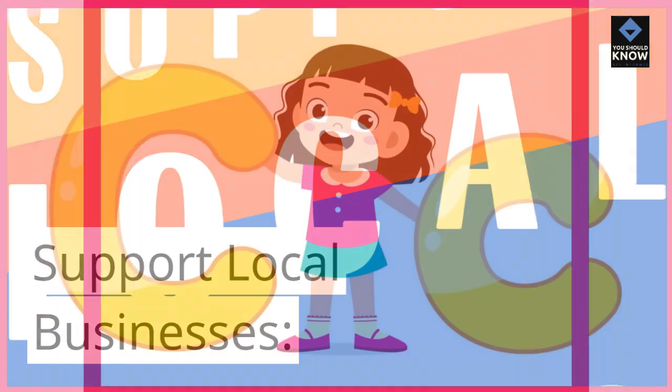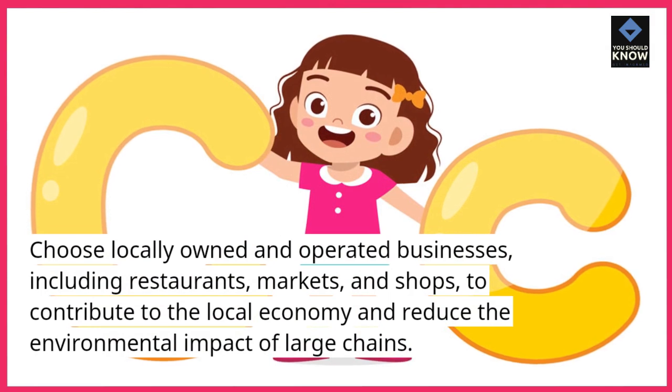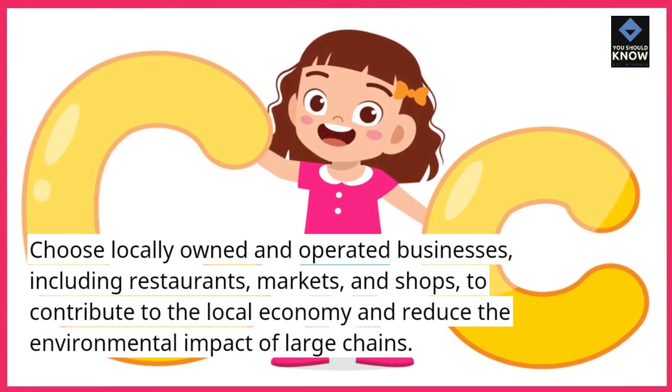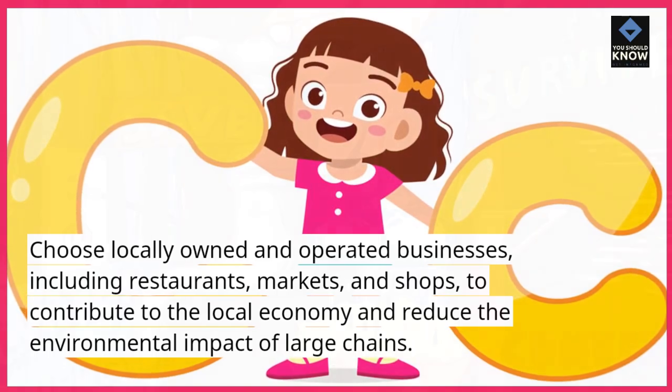Support local businesses. Choose locally owned and operated businesses, including restaurants, markets, and shops, to contribute to the local economy and reduce the environmental impact of large chains.